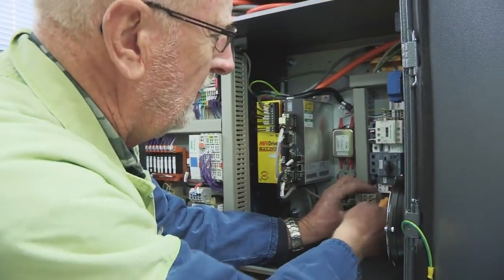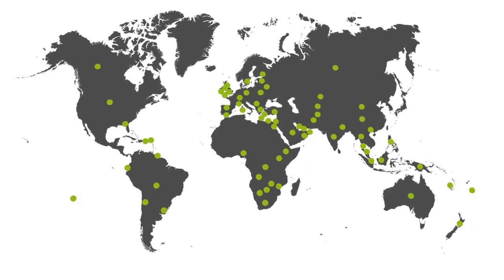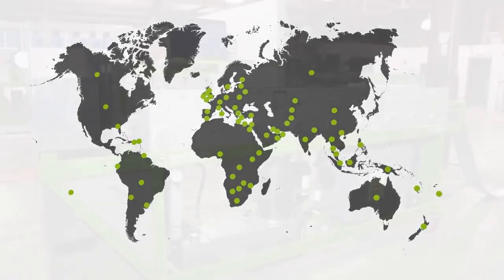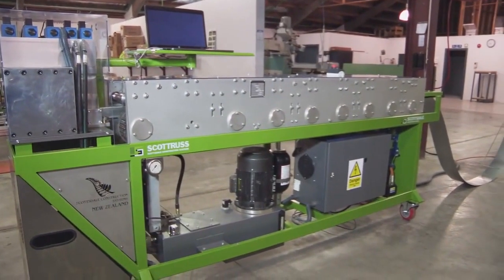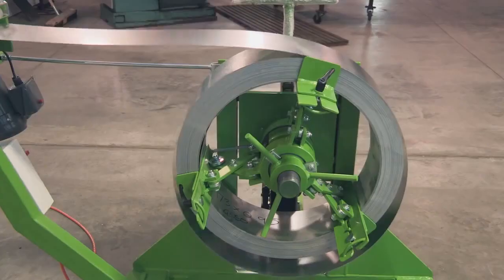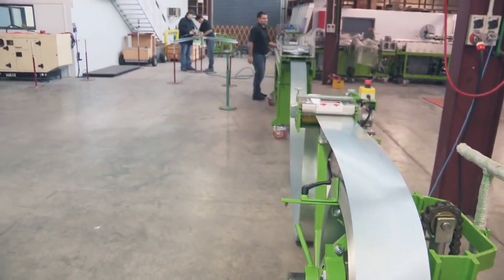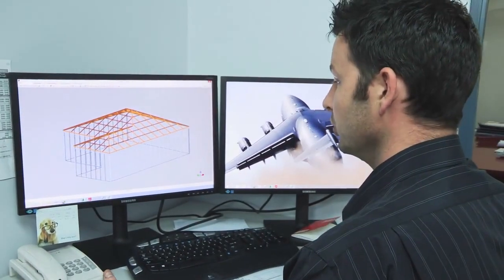Today, over 20 years later, there are over 700 SCS licensed machines in 70 countries. Scottsdale Construction Systems provides its customers with a fabrication system that includes a roll former, an automated decoiler that feeds the steel into the machine, and in-house proprietary design and engineering software.